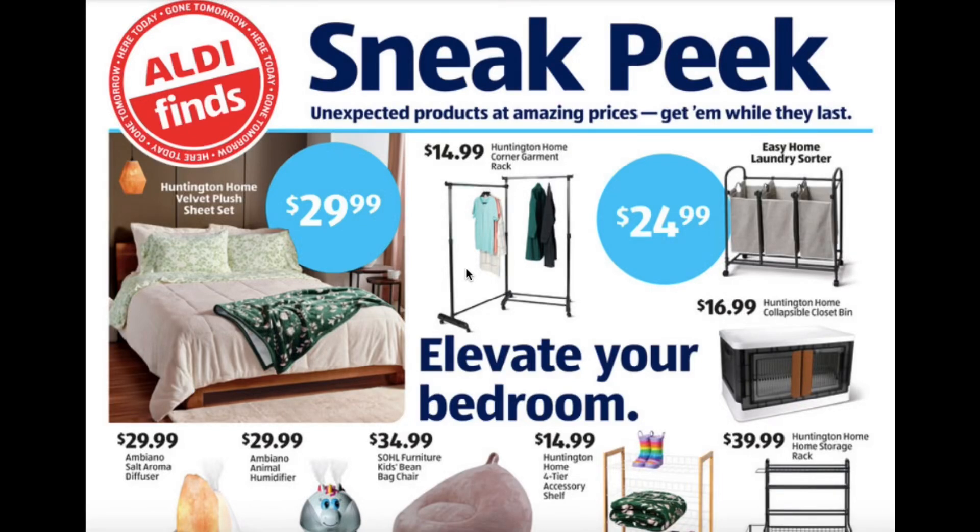Hello everyone, today I'm doing the Sneak Peek Aldi ad review. This is for October 16th until October 22nd.